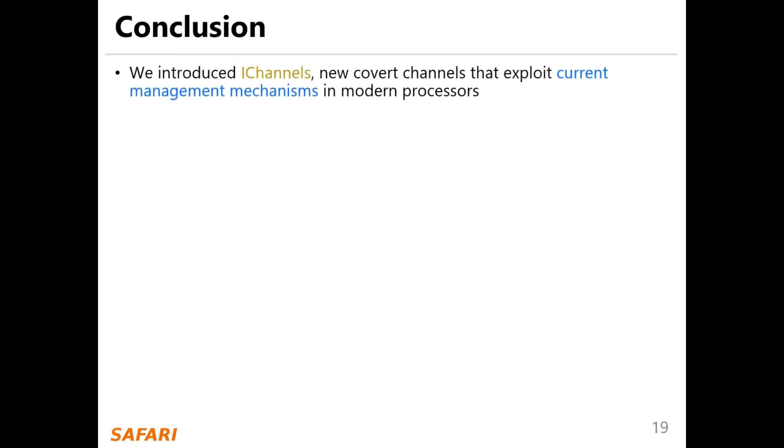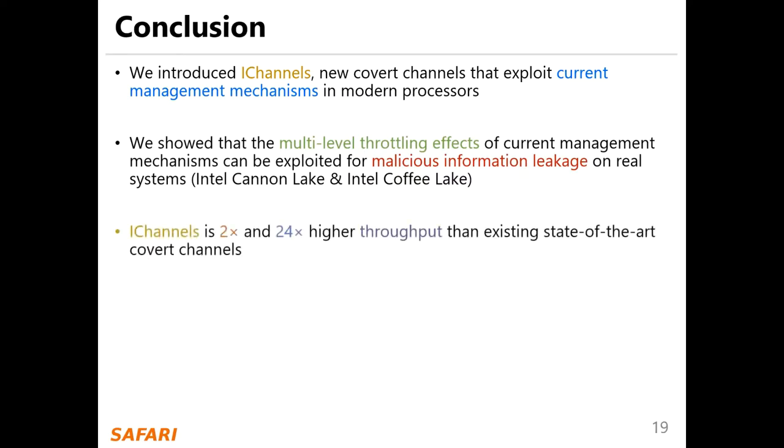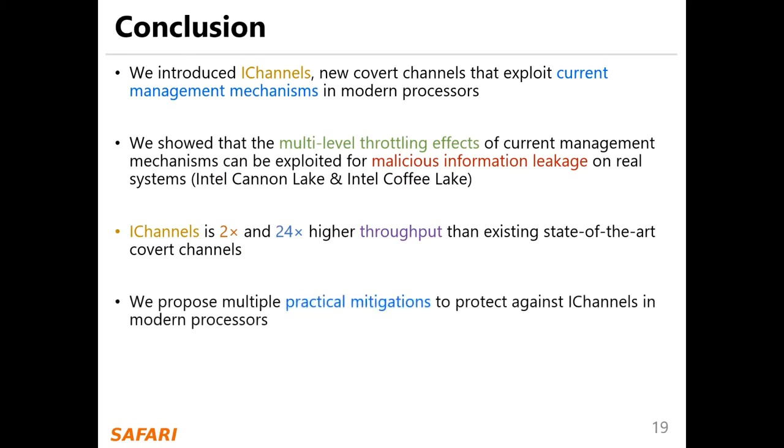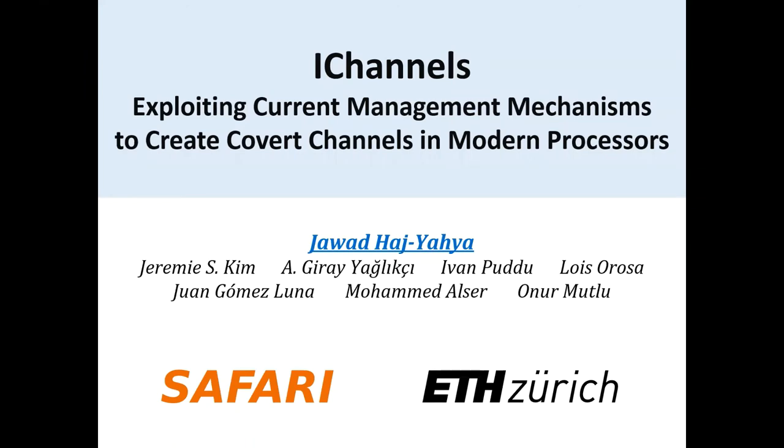We introduced iChannels, new covert channels that exploit current management mechanisms in modern processors. We showed that the multi-level throttling effects of current management mechanisms can be exploited for malicious information leakage on real systems. ICC channels achieve two times to 24 times higher throughput than existing state-of-the-art covert channels. We propose practical mitigations to protect against ICC channels in modern processors. We hope our work paves the way for eliminating the confidentiality breaches such current management mechanisms lead to. Thanks for your attention — for more details, I invite you to read our ISCA 2021 paper.